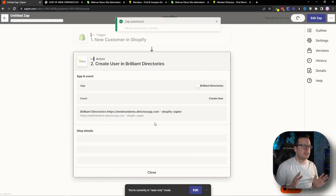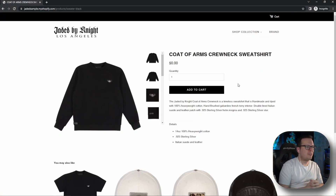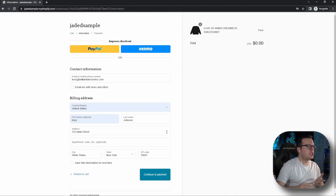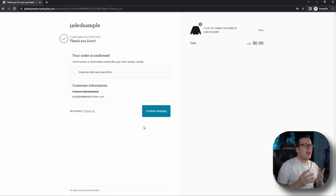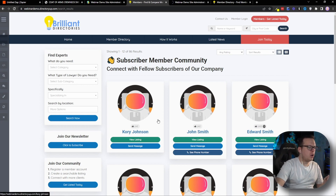In theory, if someone buys from my store as a new customer, they are going to be automatically added into my Brilliant Directories community. Let's go ahead and test that theory right now. Here I am inside my store — I'm going to purchase this sweater and see if the customer information gets added inside Brilliant Directories. We add to cart, check out, fill out the information with email, name, and address, continue to payment, and complete the order. Our order has been placed and confirmed. Now we head back to our Brilliant Directories website and refresh it. Just like that, Corey Johnson was automatically added inside our Brilliant Directories community website.